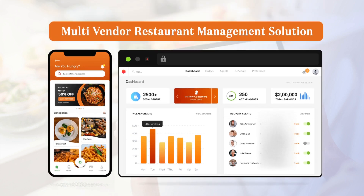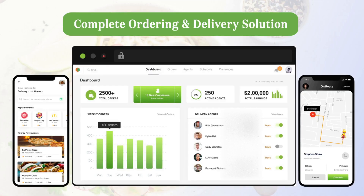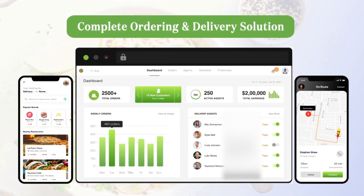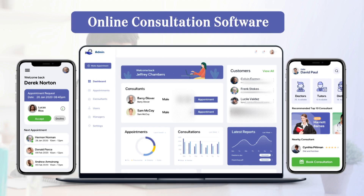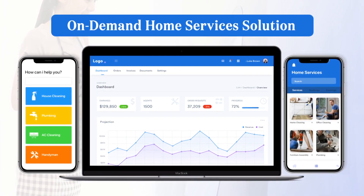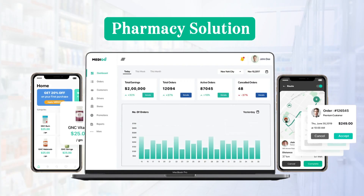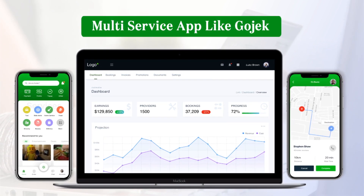Examples include a multi-vendor restaurant management solution and a fleet management solution. These two solutions can be used together to run a service like Uber Eats — where you have restaurants, customers, cloud kitchens, and delivery agents all managed as different users. We also have an online consultation software for medical and education industries, pickup and delivery solutions, on-demand home service solutions for cleaning and repair, grocery, e-commerce, and pharmacy solutions, and super apps like Gojek where multiple solutions are combined into one app.